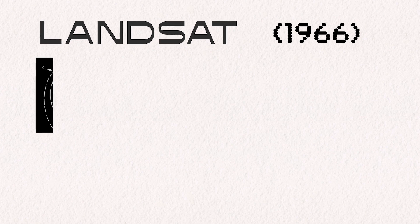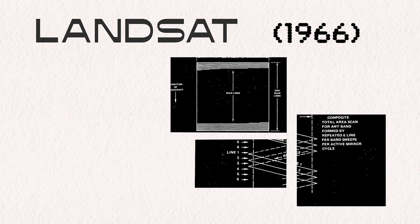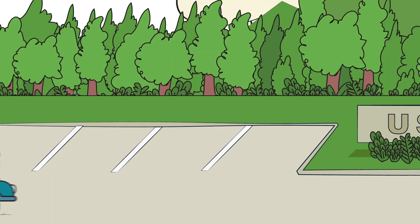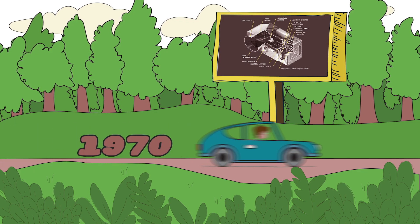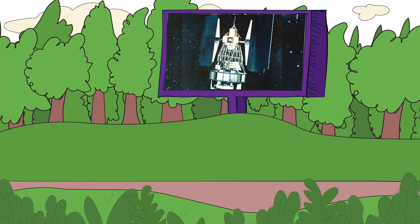1966. The U.S. Geological Survey proposes a satellite to study Earth's land masses. But what would that look like? Over the next few years, USGS and NASA researched their options. 1970. NASA gets the green light to build an Earth Resources Technology Satellite — an experiment to study and monitor our planet's land surface from space.